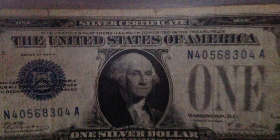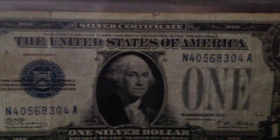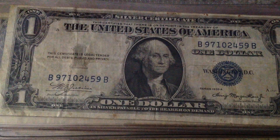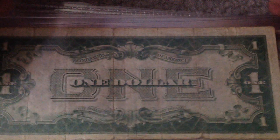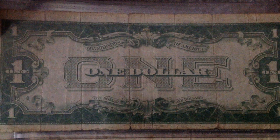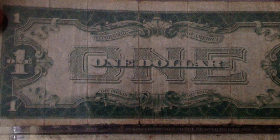Got a 1928 silver certificate, series of 1928A. The back has a funny look to it — very hard back to find, especially nowadays. Pretty nice looking back, actually. One of my favorite looking backs, for sure.